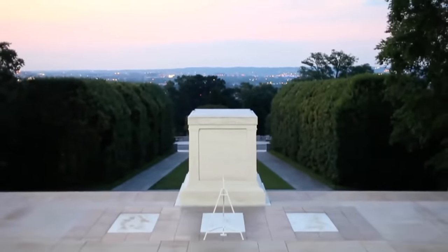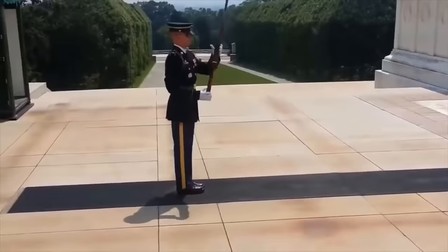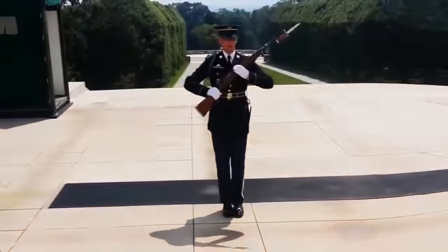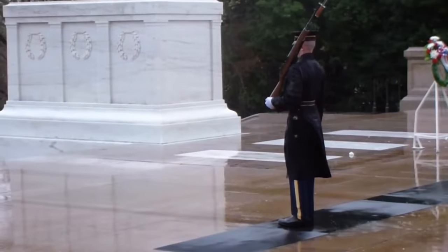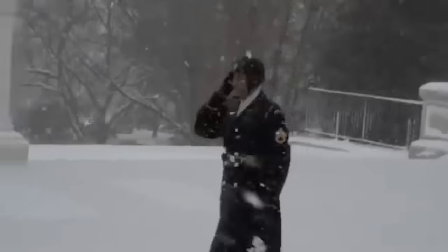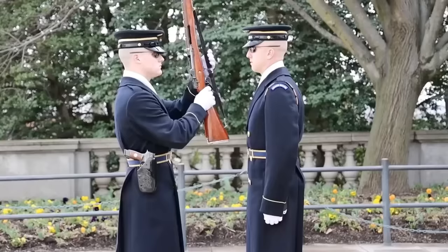The Tomb of the Unknown Soldier is one of the most heavily guarded sites in the whole world. A well-trained, carefully selected team of officers known as Sentinels are handpicked and chosen to guard the site that holds the remains of the Unknown Soldier. These guards are always standing ready to defend the Tomb from any harm, and a great deal of emphasis is placed on maintaining the sanctity of the Tomb.